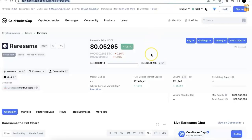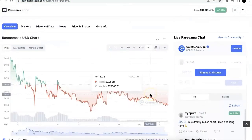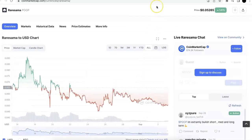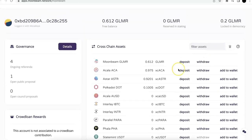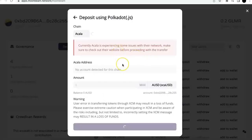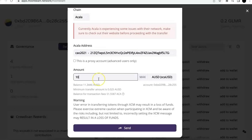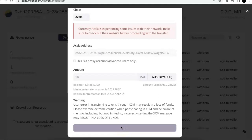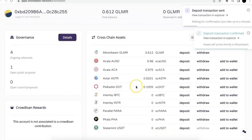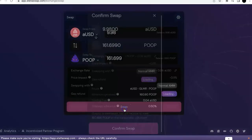First, let's check the POOP price. This is the current price for POOP — now we have the AUSD price too, so you can calculate how many POOP tokens you can get. Now go to the MoonBeam app. There's a tab where you can see AUSD. I'm going to deposit — I'll put 10 AUSD, so this 10 AUSD would come from the Acala chain. Now I'm going to send it to MoonBeam. You can see that I have almost 10 AUSD.